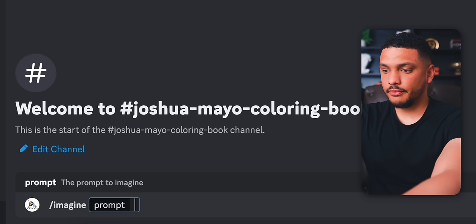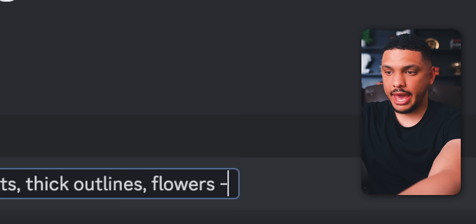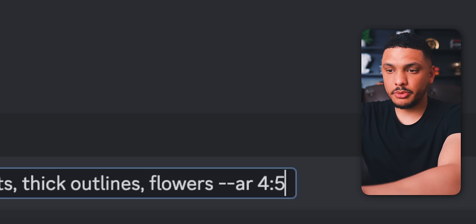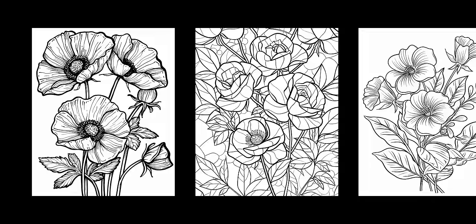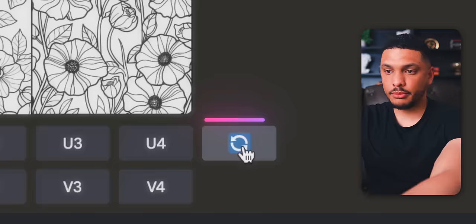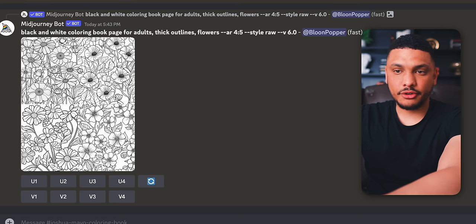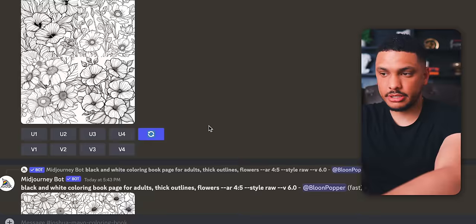Back in Midjourney, for the prompt I'll type: 'black and white coloring book page for adults, thick outlines, flowers.' Since we're doing the coloring book in the standard 8.5 by 11 inches, we want to specify the aspect ratio within the prompt — click at the end, add two dashes followed by 'AR 4:5,' and this will give the correct aspect ratio. After hitting enter, in just a few seconds the AI has generated these coloring pages — very impressive. You can keep pressing the re-roll button and the AI will keep making new variations, so after 15 to 20 minutes you can have 100-plus different coloring page designs.